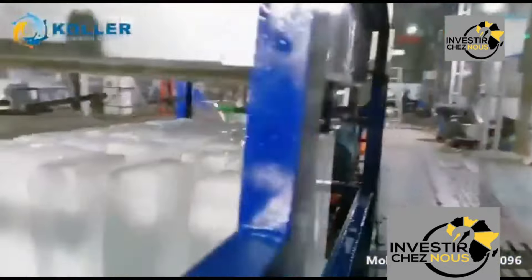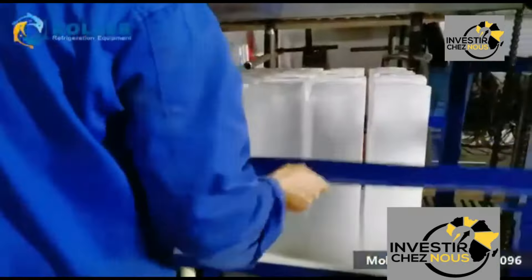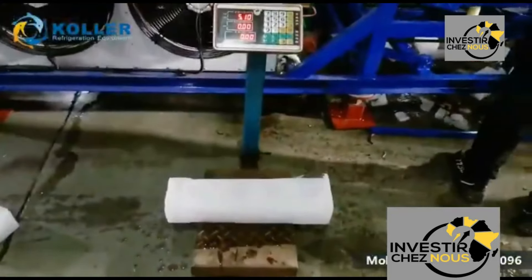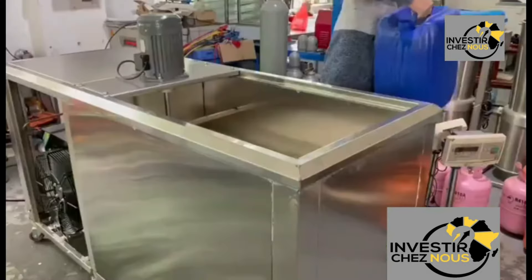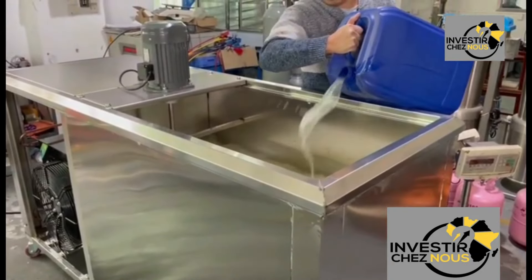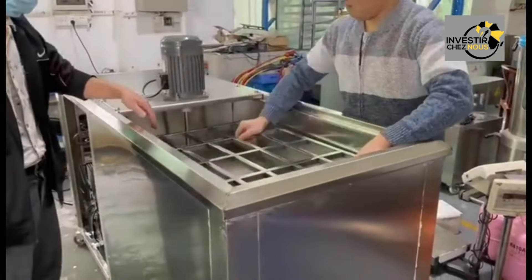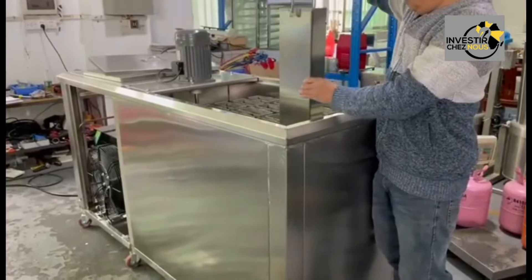To successfully introduce industrial ice-making machines to the African market, it's essential to adopt tailored marketing strategies addressing the unique needs and circumstances of the region. Localized outreach involves engaging with local communities through targeted campaigns that resonate with their specific needs, utilizing local languages, cultural references, and channels such as community radio, marketplaces, and social gatherings.